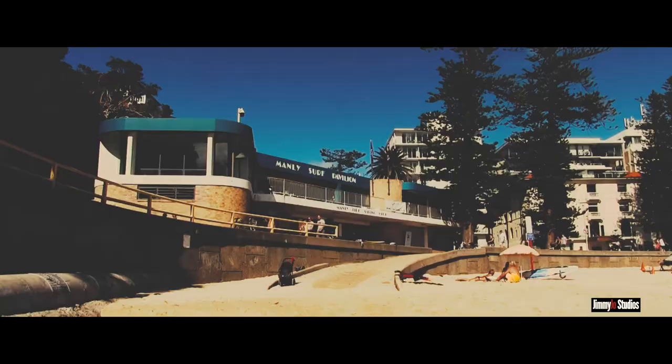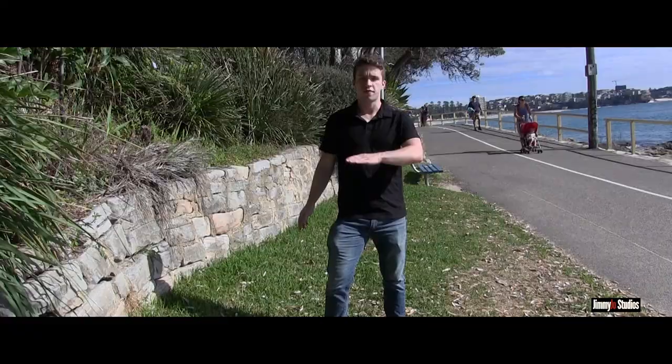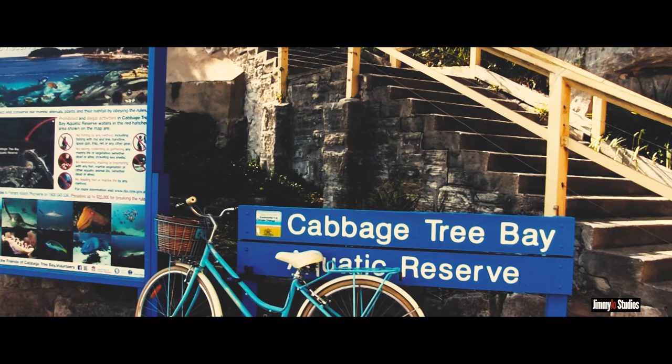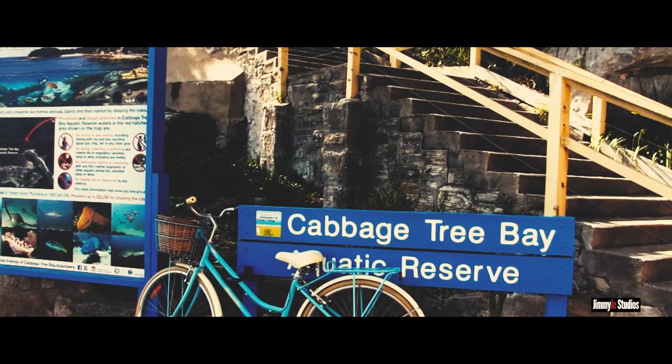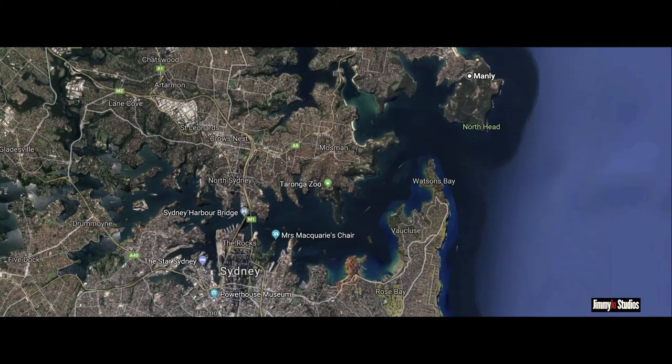This is the Manly to Shelly Beach walk. It starts at the surf club and it's a nice walk — only 15 minutes long, flat surface, so it's easy for all ages. It's a great beginner's walk with beautiful scenery — you've got to check it out. To get there you can either catch the bus or ferry, or you can drive.